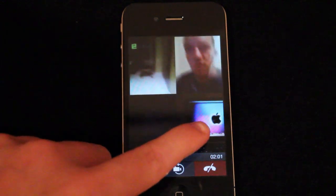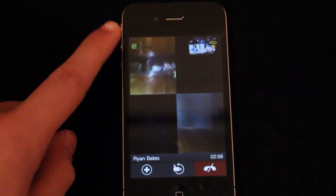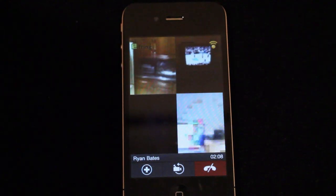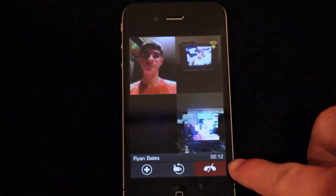The others have switched to their back cameras as well. The quality isn't great and it does lag quite a bit, but it's great for just casually talking with friends. The final option is to hang up.